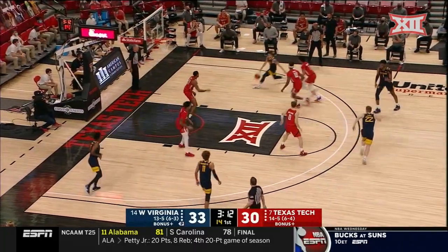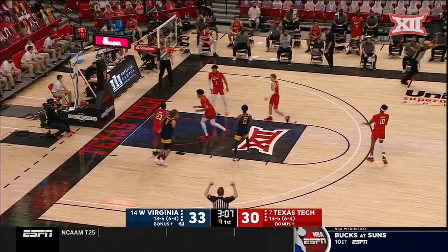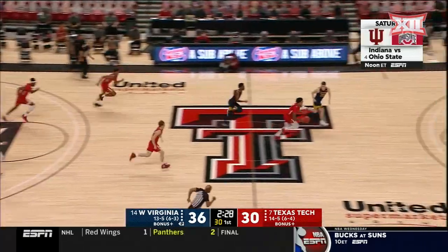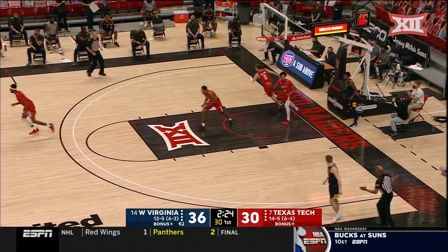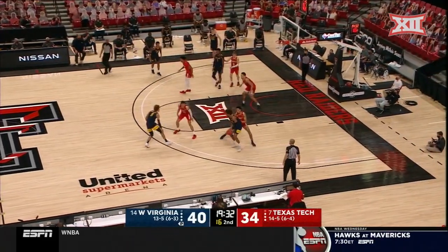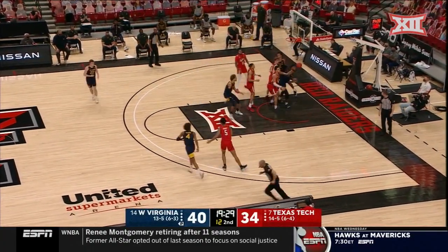Try to extend this three-point lead. McNeil, open look again — Sean McNeil is feeling it, he's five of five. And a turnover by Johnson. Open floor all the way to the basket, it's Kyler Edwards. Bob Huggins decided to sit him with two fouls the rest of that half, largely in part because they're up six.